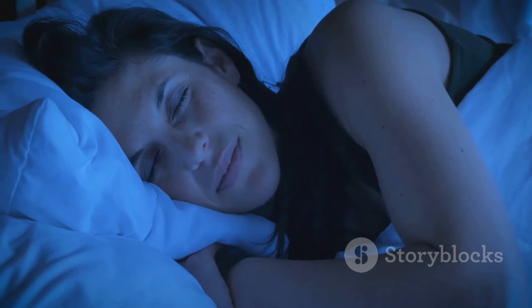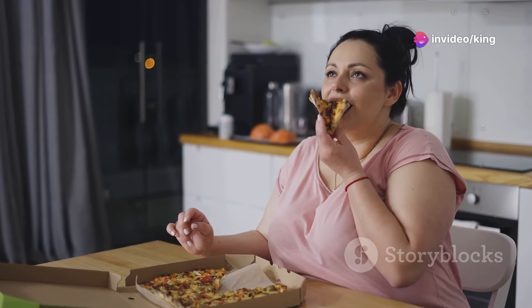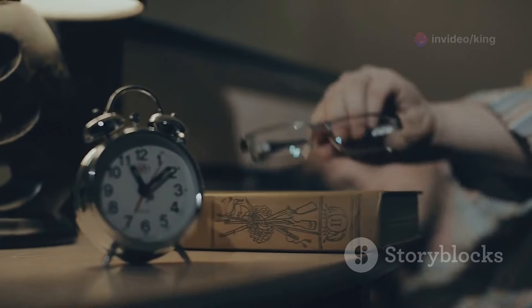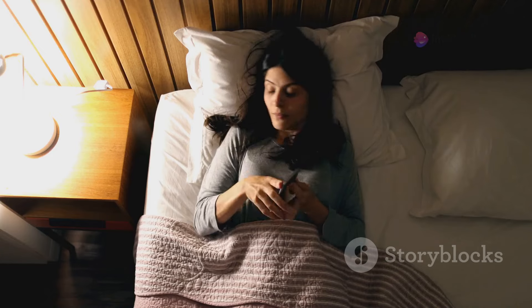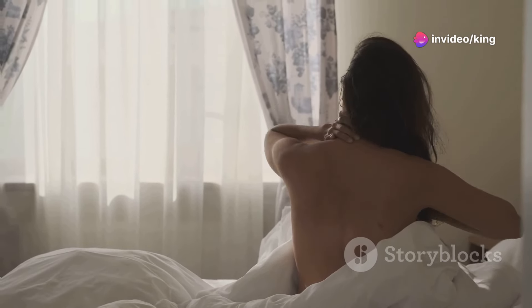Getting enough sleep is essential for weight loss and overall health. When you don't get enough sleep, your body produces more of the hunger hormone ghrelin and less of the satiety hormone leptin, leading to increased appetite. Aim for at least seven to eight hours of quality sleep each night. Create a relaxing bedtime routine to help you unwind, avoid screens and caffeine before bed, and try to go to bed and wake up at the same time each day to regulate your sleep schedule.